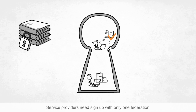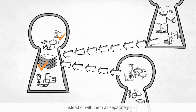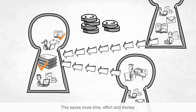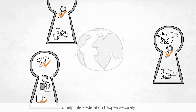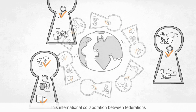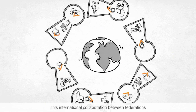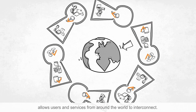Service providers need to sign up with only one federation instead of with them all separately. This saves more time, effort and money, and is the most efficient way to reach global users. To help inter-federation happen securely, agreements protect the international transfer of data. This international collaboration between federations allows users and services from around the world to interconnect.